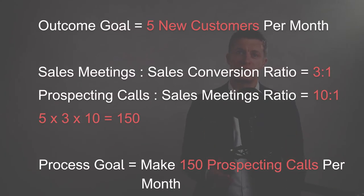For example, an outcome goal could be to win five new customers per month. If you know that your sales meetings-to-sales conversion ratio is 3 to 1 and your prospecting call-to-sales meeting ratio is 10 to 1, then to win five new customers per month you need about 150 prospecting calls per month and 15 sales meetings. So your process goal is to make at least 150 prospecting calls per month. The prospecting calls are completely within your control — you just have to ensure they're made.